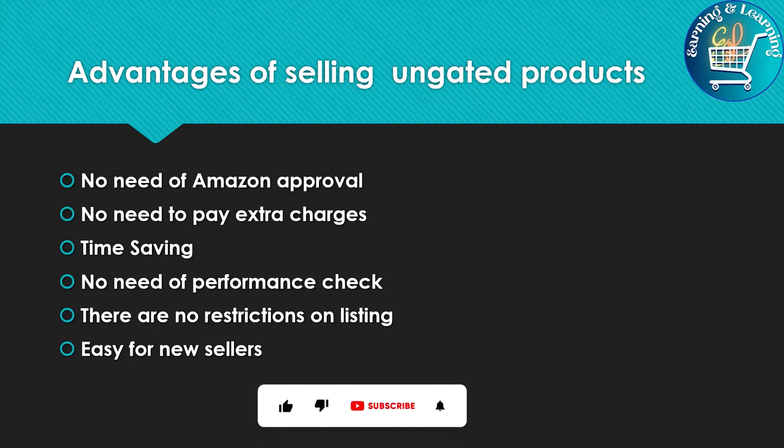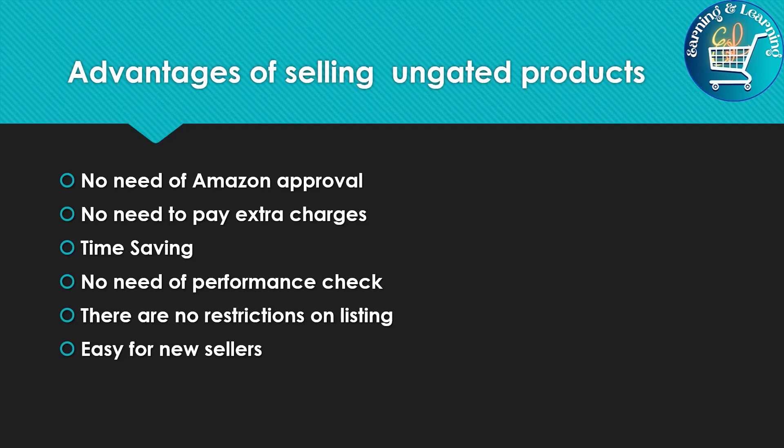Advantages of selling Ungated Products: No need for Amazon approval, no need to pay extra charges, time saving, no need for a performance check, there are no restrictions on listing, and it is easy for new sellers.